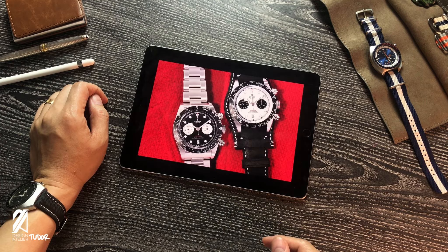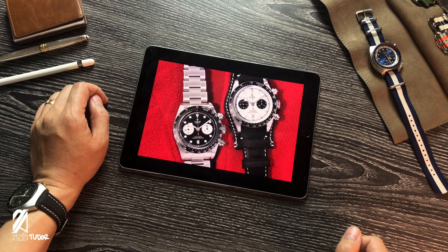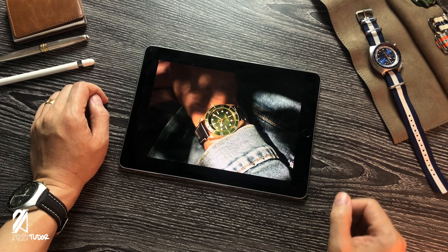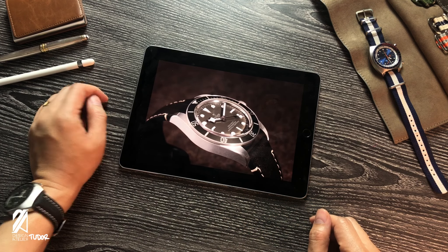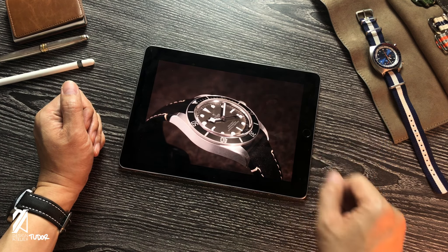Tudor, the sister company of Rolex, has been out-Rolexing Big Sister this year with its very successful and widely lauded releases. Their seeming main focus has been on case material production. Today, the out-Rolexing will be more like out-Omega-ing Omega.